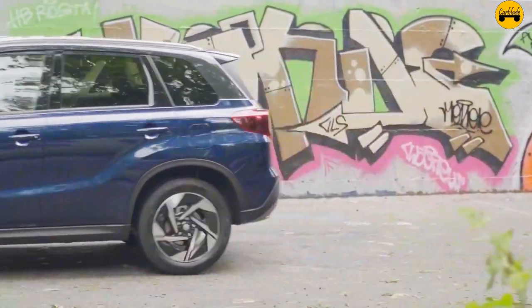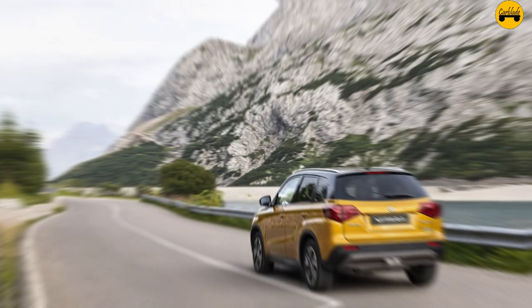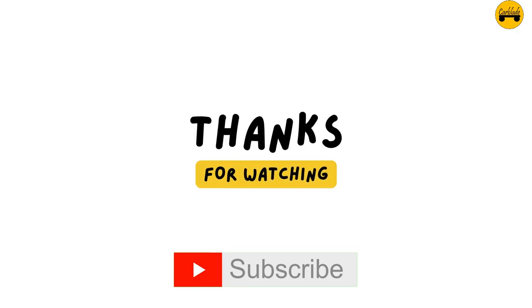These facts highlight the Suzuki Vitara Hybrid as a well-rounded, efficient, and versatile vehicle, suitable for a wide range of drivers. Kindly give us a like and subscribe!